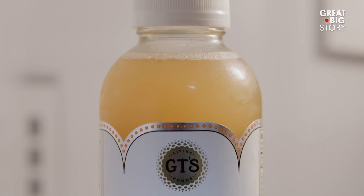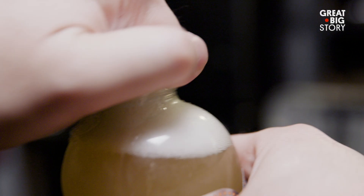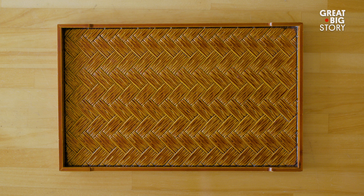This is kombucha — real kombucha. That iced tea you buy in those expensive bottles, fermented and sweetened? It's good, but it's not kombucha. Somewhere along the line, the word was lost in translation.